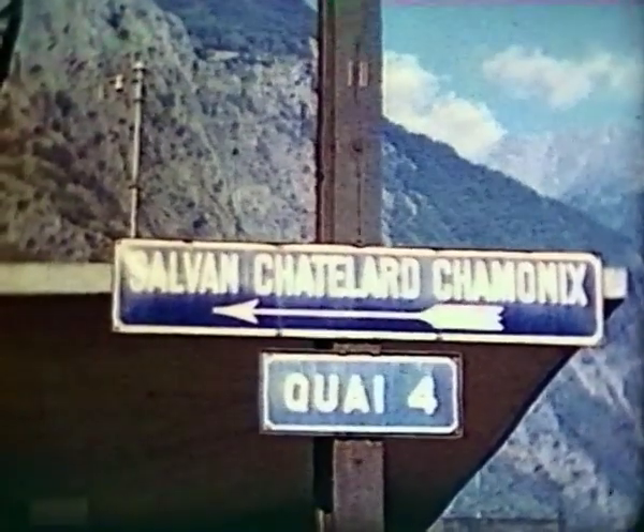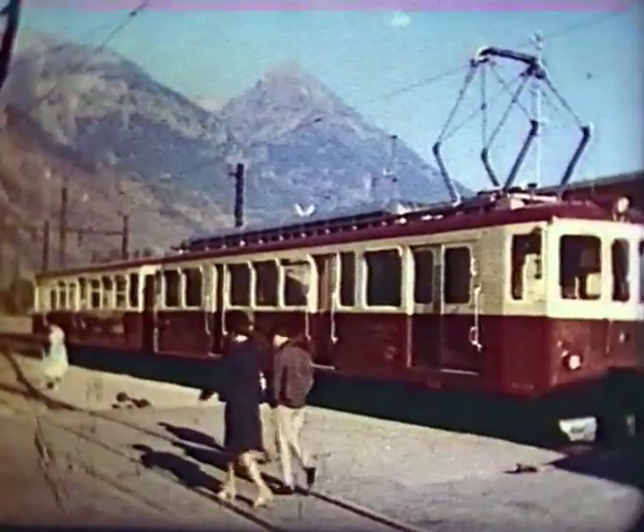Ten miles on from Bay, Martigny guards the right-angle bend of the Rhône Valley. At Martigny, starts a metre gauge route through to the French Alps.